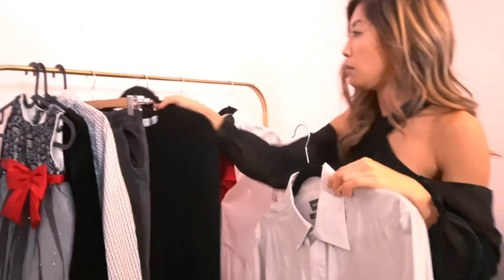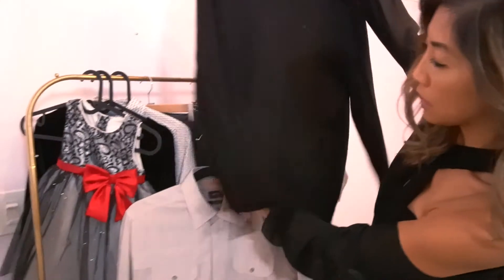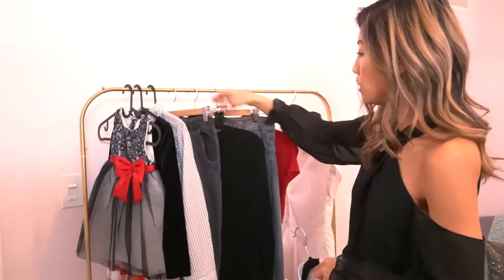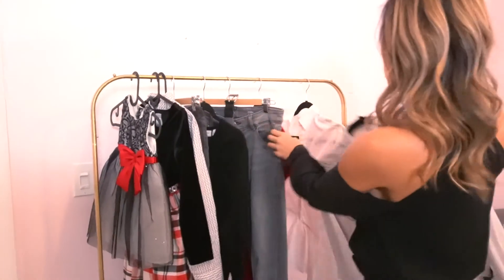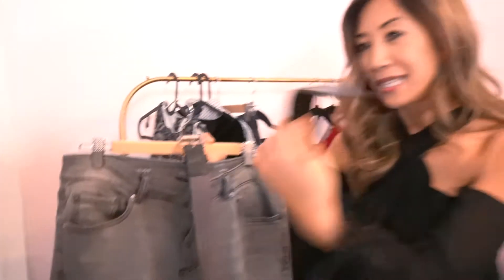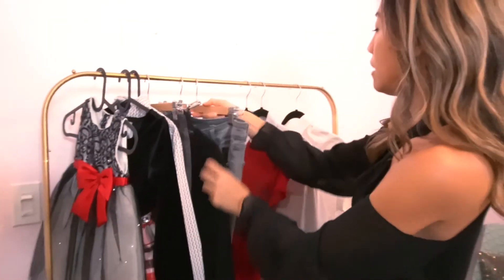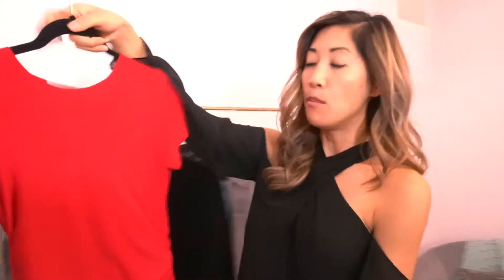For my husband I had two options, which could have both looked nice, but we went ahead with the black one — something very simple. It kind of brought back the black from my daughter's dress top. To make it a little more casual, he wore gray jeans and a belt with a darker gray, almost black-and-gray tone. So that was his outfit.